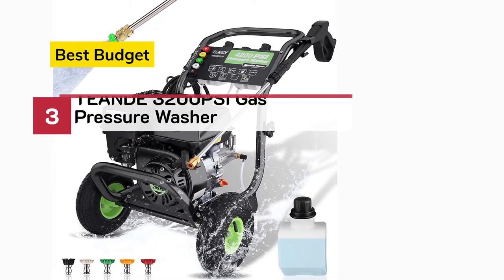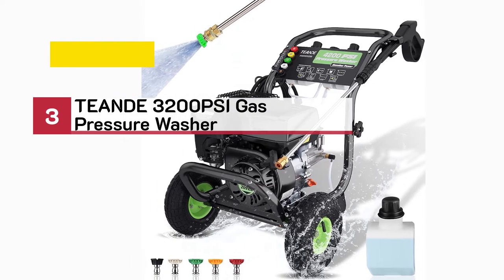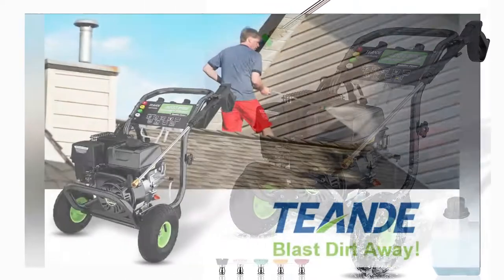Number three, best budget: 10 to 3,200 PSI gas pressure washer.